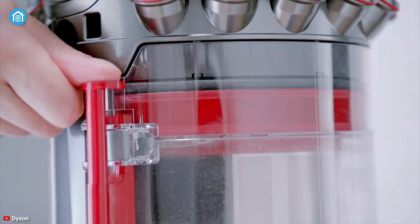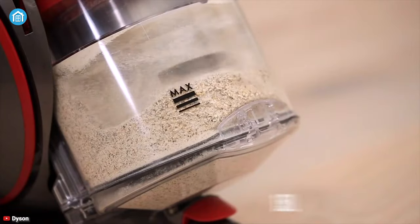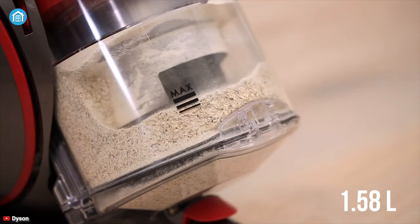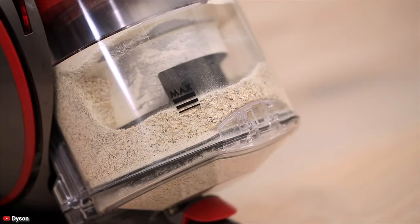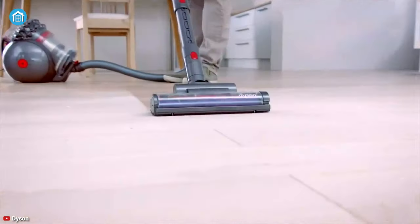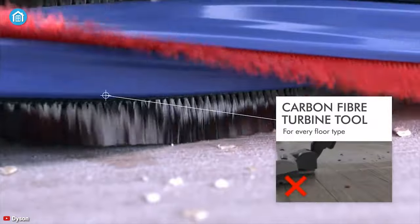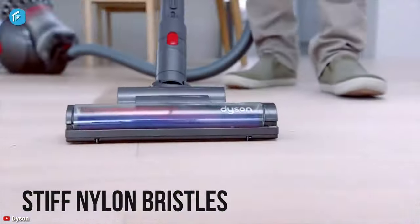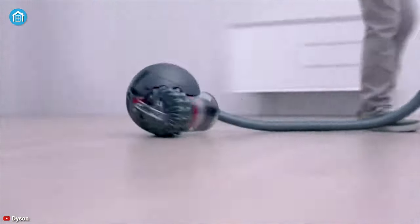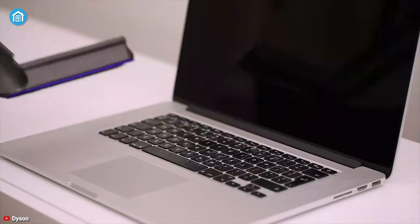As it is a bagless model, you don't have to wash or replace the filter, so you can save money over time. Having a bin capacity of 1.58 liters, this cleaner can hold a substantial amount of dirt, which ensures you can clean multiple rooms in one go. The carbon fiber filaments help it pick up fine dust, while stiff nylon bristles remove stubborn dirt for a shiny result.